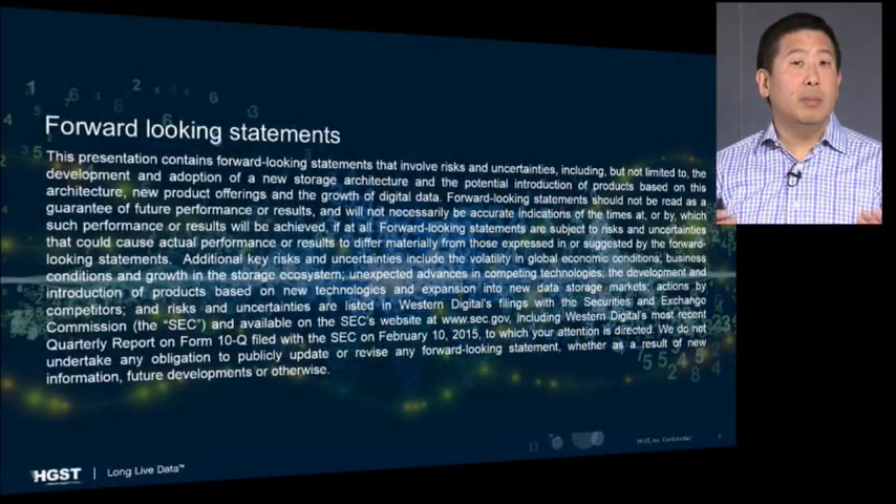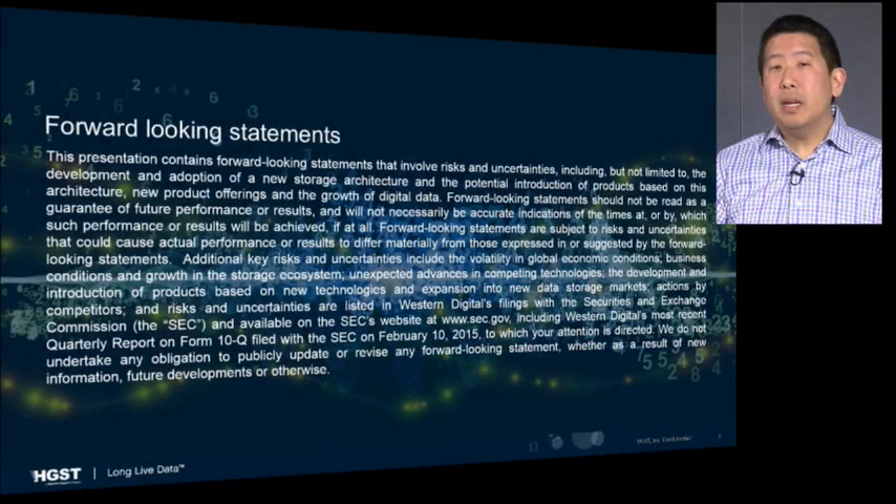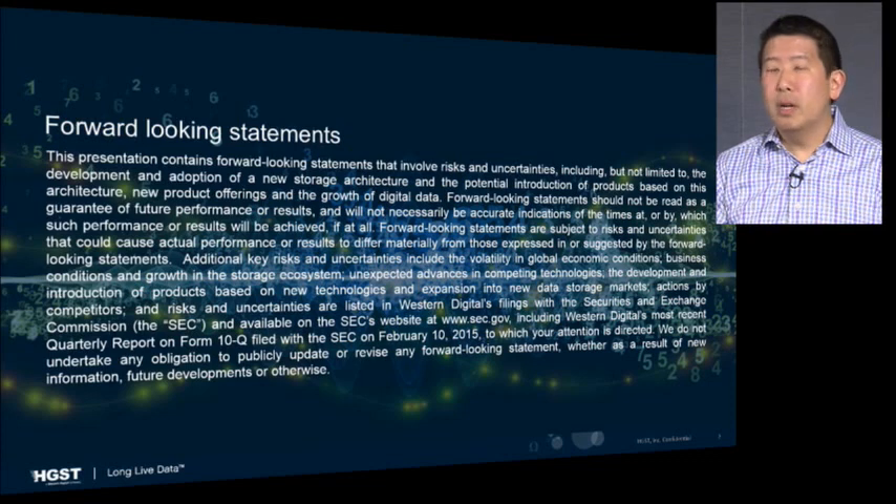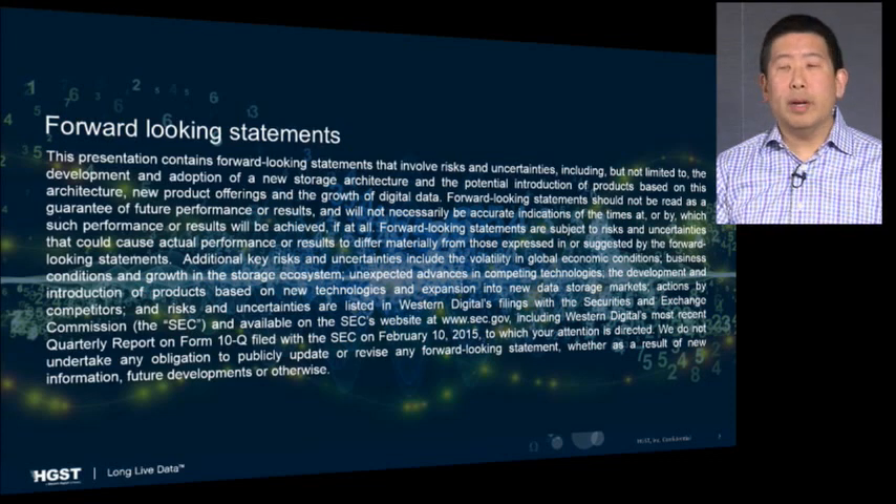Welcome to this very special webcast on the announcement of HGST's Active Archive System. I'm Dave Tang, the SVP and GM of the Elastic Storage Platforms Group here at HGST. Before we get started with today's presentation and Q&A, I'd like to point out that today's webcast may contain some forward-looking statements, and I would encourage you to refer to our website as well as our SEC filings to get a full understanding of the risk factors involved with the content of the webcast.